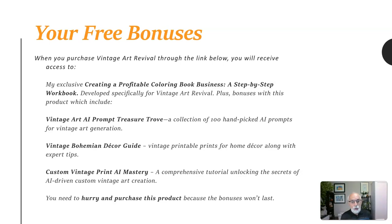A Custom Vintage Print AI Mastery, a comprehensive tutorial unlocking the secrets of AI-driven custom vintage art creation. You need to hurry and purchase this product because the bonuses won't last.